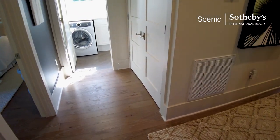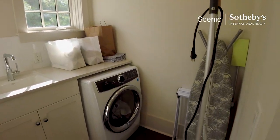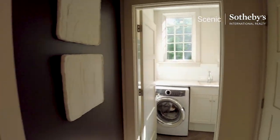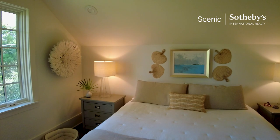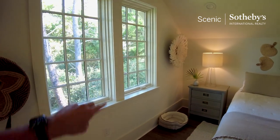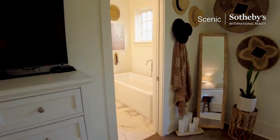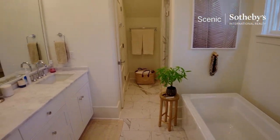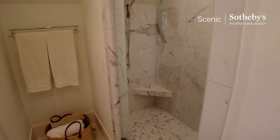Oak floors. If you walk straight you end up in the utility room — some laundry, and we even have a steamer. Two windows, just a lot of light. This really is the second primary. You have one downstairs and one upstairs, each offering a lot of light. The closet upstairs mirrors the one downstairs — very similar configuration, hardly different.